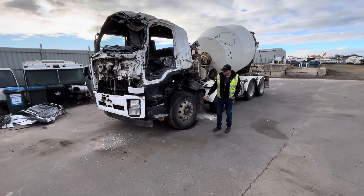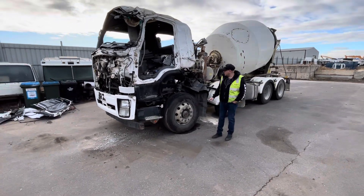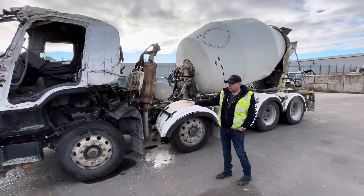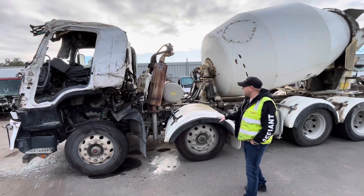All the wheels are Alcoa aluminum wheels. As you can see there's a lot of stuff that's not going to be any good, but all the suspension seems to be fine.